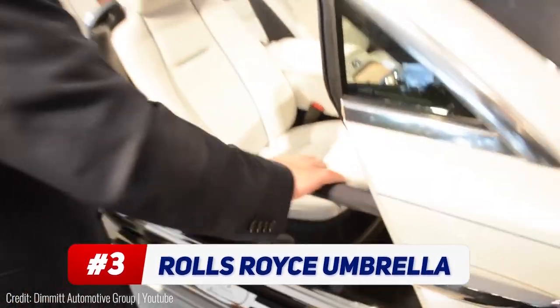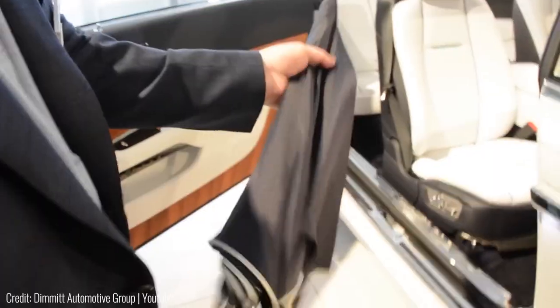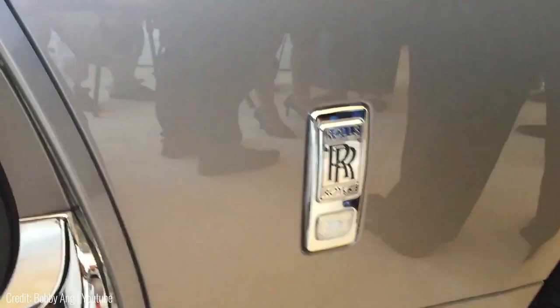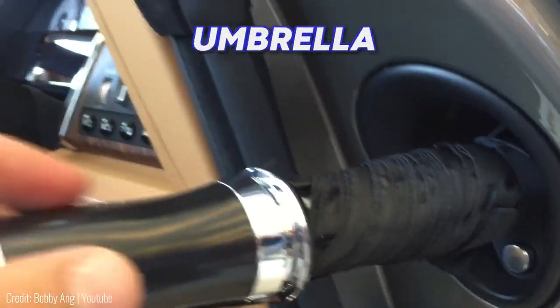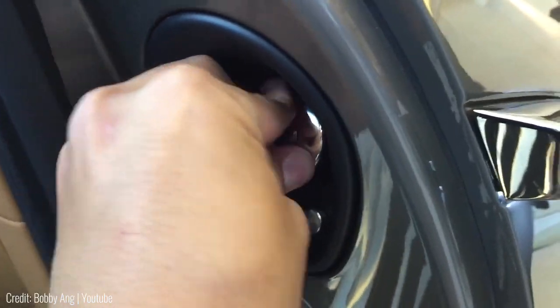This is an umbrella storage unit inside the car's door. Found in every Rolls-Royce model, the hidden compartment is built behind the front door of the car, so in order to access it, you've got to open the back door. The storage unit is deep enough to house a full-sized umbrella inside it. In fact, even the umbrella itself is specifically designed with a locking mechanism so it doesn't come loose while driving.